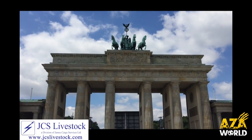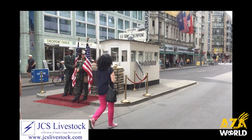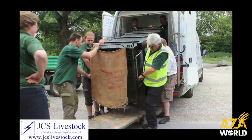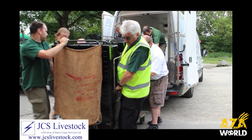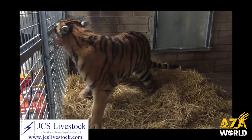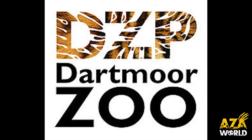Berlin, home to the Brandenburg Gate, the Berlin Wall, Checkpoint Charlie and the world's largest collection of zoological animals. It was also the pickup destination for the JCS team as they set off on a European road trip to Germany's capital to collect two Amur Tigers and bring them back to the UK, dropping them at their new home at Dartmoor Zoo.